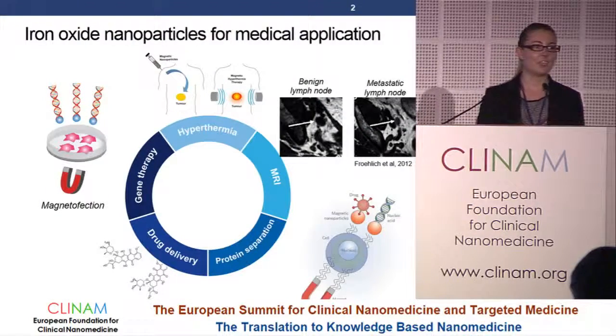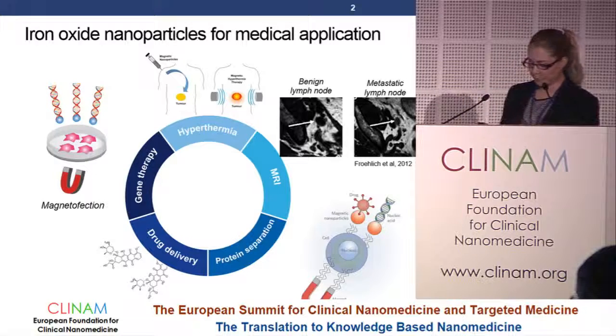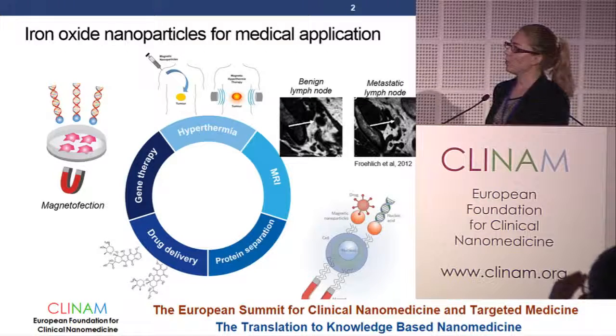Iron oxide nanoparticles are very interesting for medical applications, not only because they have quite low toxicity compared to other magnetic materials such as cobalt or manganese, but also because they have very interesting magnetic properties when you change their size, shape, etc. We are interested in using them as contrast agents for MRI to detect tumors, but also to treat these tumors by hyperthermia.